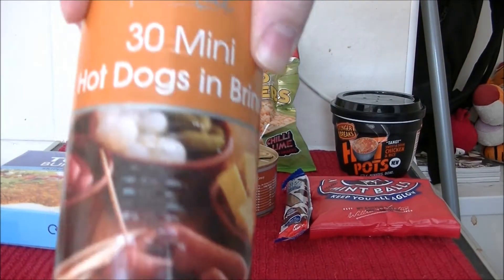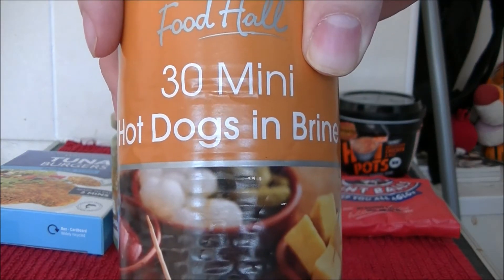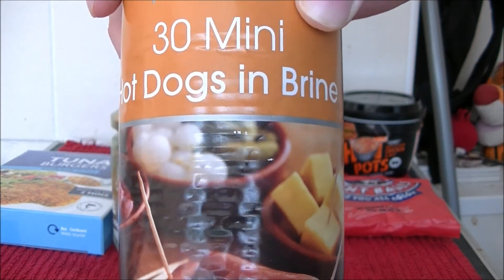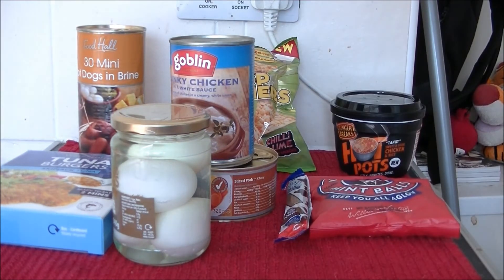And finally, 30 mini hot dogs in brine. Now I'm wondering if these are going to be nice and firm or they're going to be the ones that just taste like briney mush. So that's what we've got coming up on the channel soon, folks.